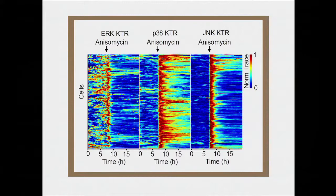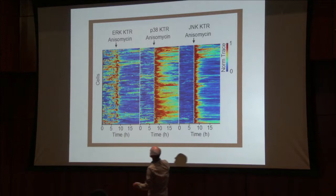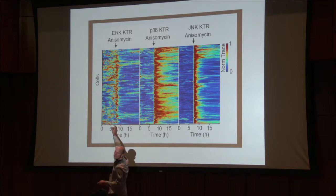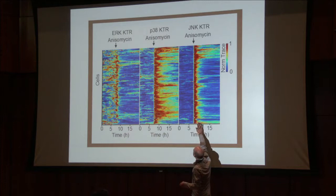One of these rows is still just one single cell, but it's in three channels: the ERK channel, the P38 channel, and the JNK channel. When you stimulate them, you see all this flickering prior to stimulation. Here they get stimulated. This one has a kind of short activity and then it's done — it goes back to basal. This one has a longer activity. This one's kind of intermediate.